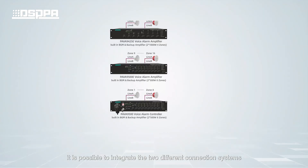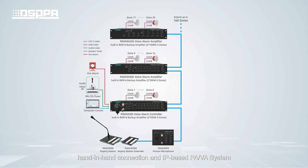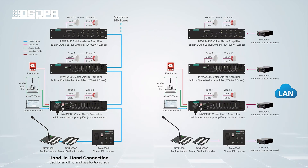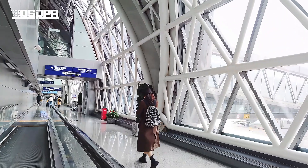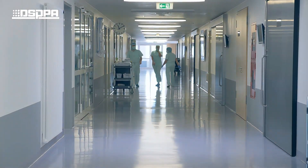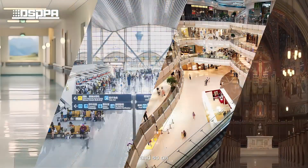It is possible to integrate two different connection systems — hand-in-hand connection and IP-based PA VA system — making it suitable for a wide range of venues including airports, hospitals, resorts, schools, and more.